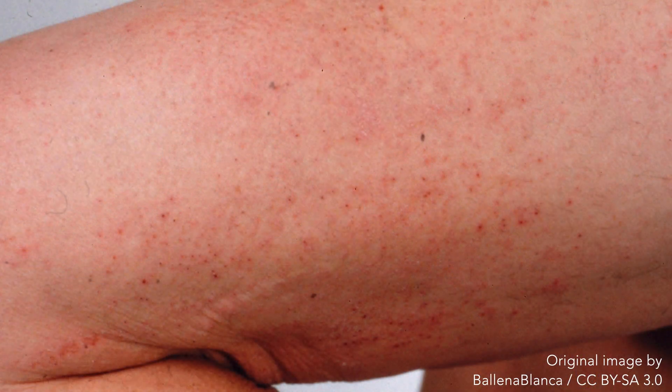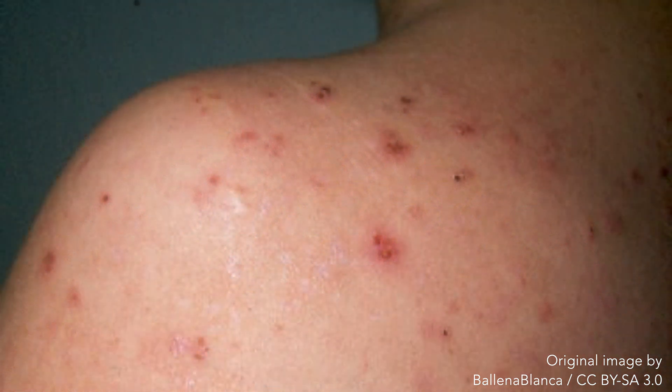It may also occur that the burning sensation was relieved following rupture of the vesicles. Areas of depigmentation or hyperpigmentation may occur following resolution of the lesions. We'll now look at a few more images of dermatitis herpetiformis.